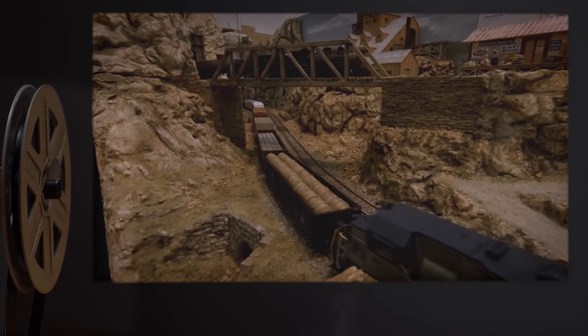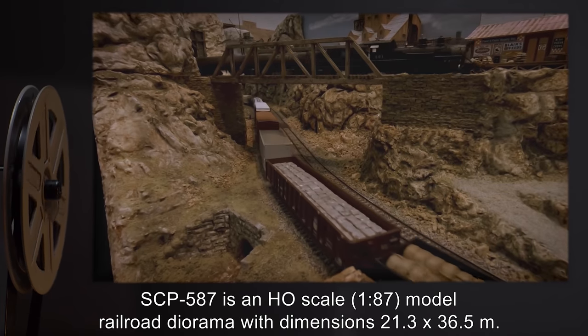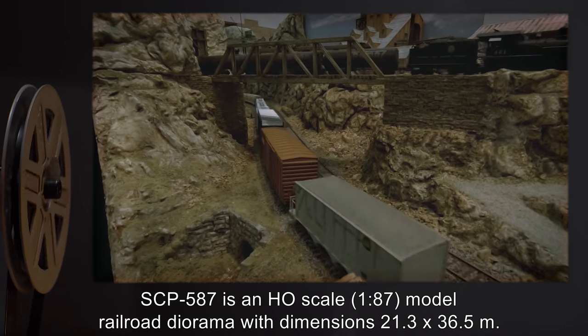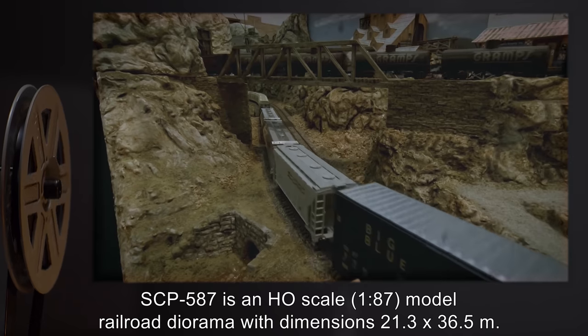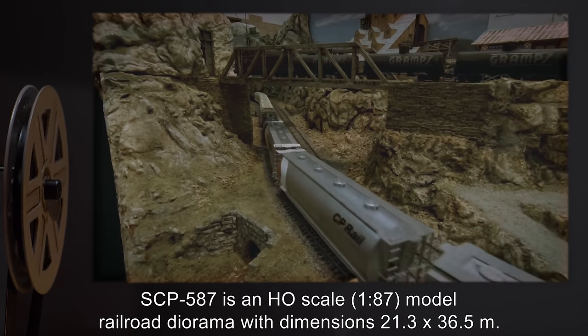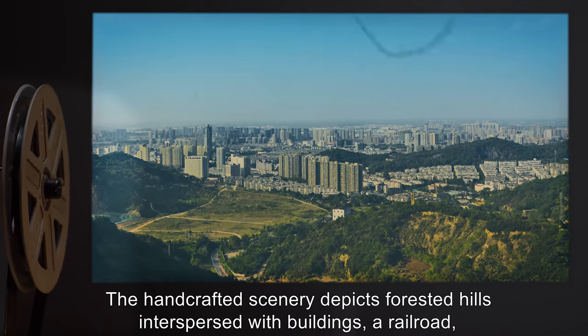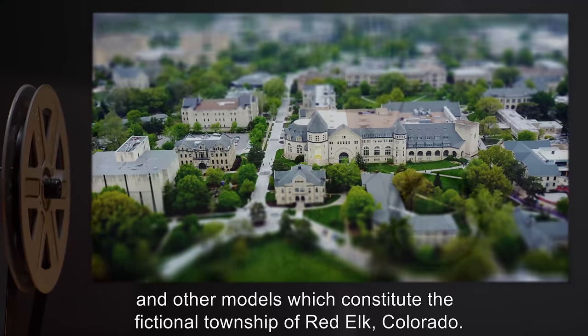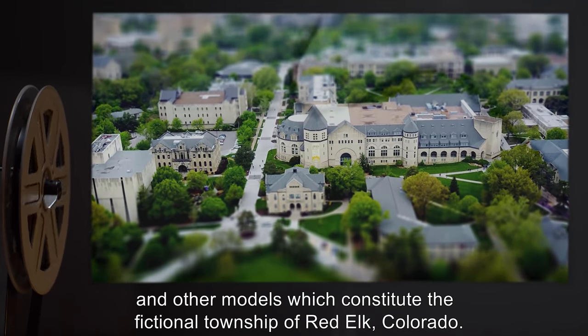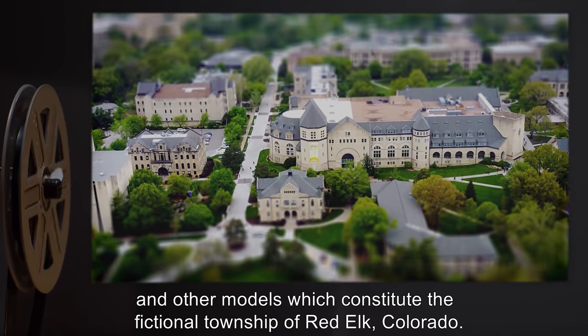Description: SCP-587 is an HO scale, 1:87, model railroad diorama, with dimensions 21.3 by 36.5 meters. The handcrafted scenery depicts forested hills interspersed with buildings, a railroad, and other models, which constitute the fictional township of Red Elk, Colorado.